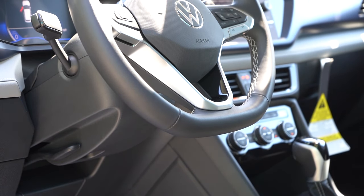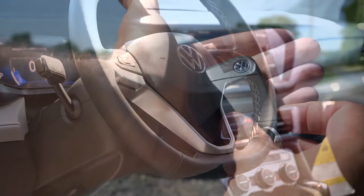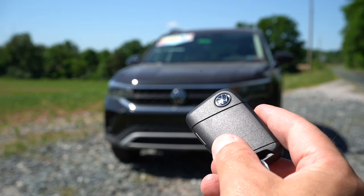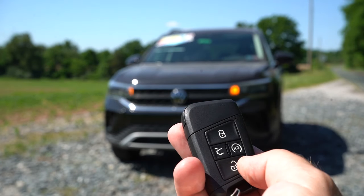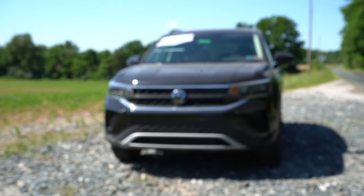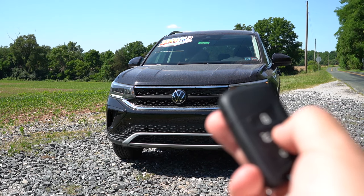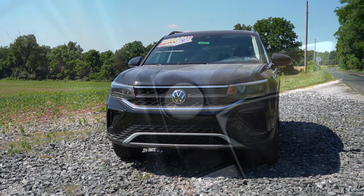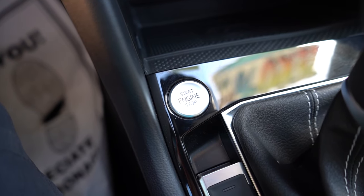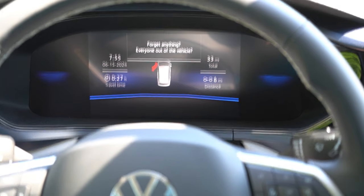Moving to startup: the key fob has the Volkswagen logo on one side, and on the other — lock, unlock, trunk release, and the double-press button for remote start, which comes on the SE and up. It's all keyless entry with push-button start. Simply put your foot on the brake and press the silver engine start button located just in front of the shifter.